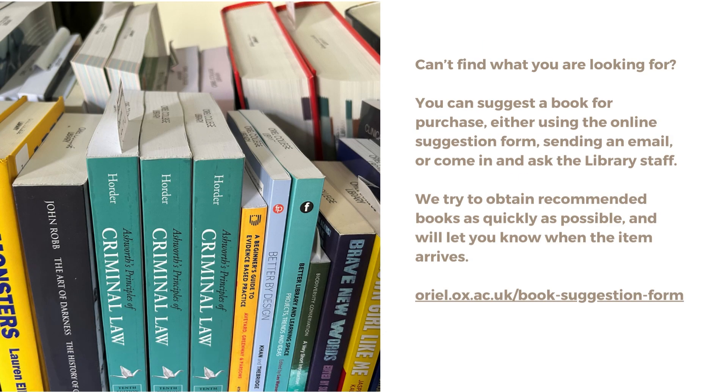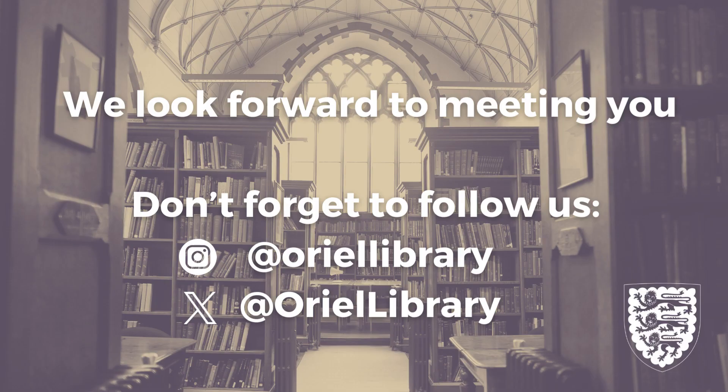If you can't find what you're looking for, you can suggest a book for purchase either using the online suggestion form, sending an email or come in and ask the library staff. We try to obtain recommended books as quickly as possible and we'll let you know when the item arrives. We look forward to meeting you. Don't forget to follow us on our social media channels.